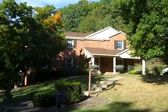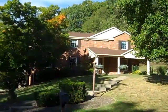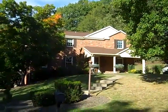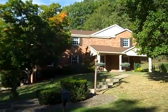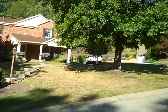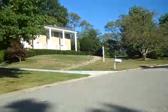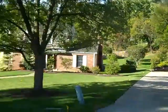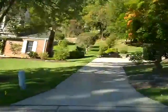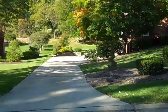Hi, this is John Adair with Coldwell Banker, standing out in front of a brand new listing at 1331 Chartwell Drive in Upper St. Clair. It's an absolutely gorgeous five-bedroom, two full bath, two powder room brick colonial on a nice quiet street, almost up at the cul-de-sac. There's a nice covered front porch and plenty of parking.